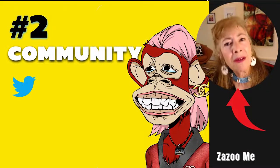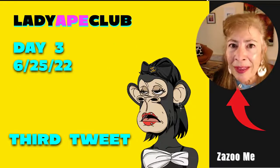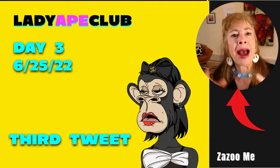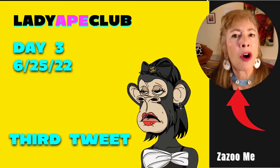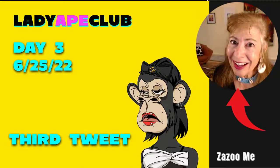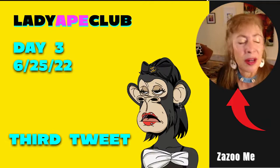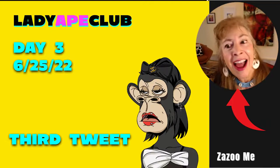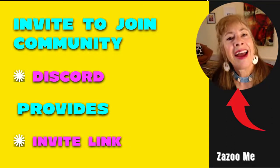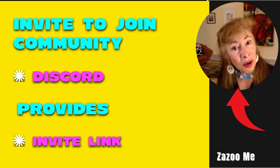Number two is build a community on Twitter. It's not just a following you want — it's people who are super excited about your project, your collection, your artwork, and your potential utility. On day three, Lady Ape Club posted their third tweet inviting their new and potential followers to join their Discord.